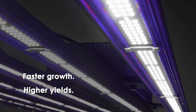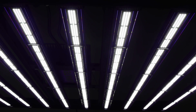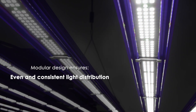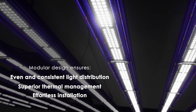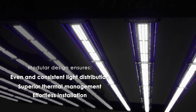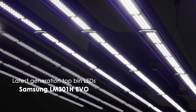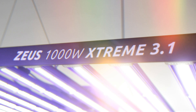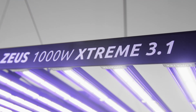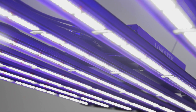But the Zeus Xtreme 3.1 isn't just about raw power. Its modular design ensures even and consistent light distribution, superior thermal management, and effortless installation. Built with cutting-edge Samsung LM300 1H EVO and Osram LED diodes, the Zeus Xtreme 3.1 is the ultimate tool for advanced growers who aim for premium results in their grow space.